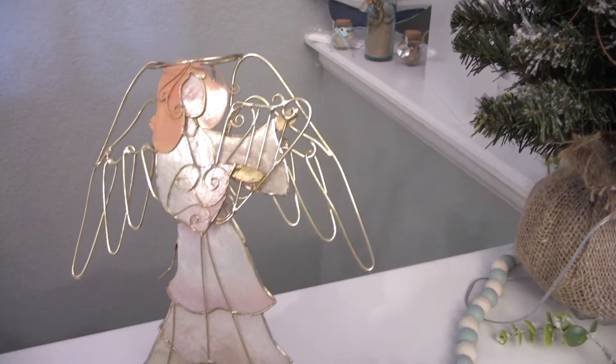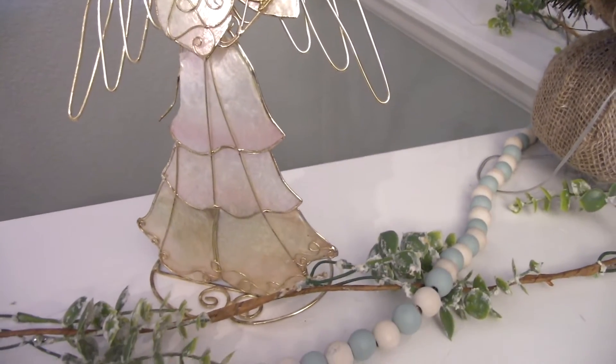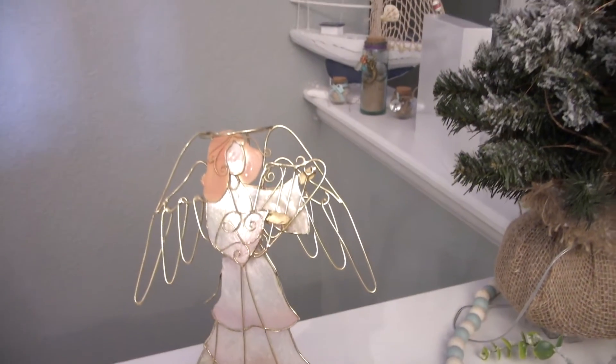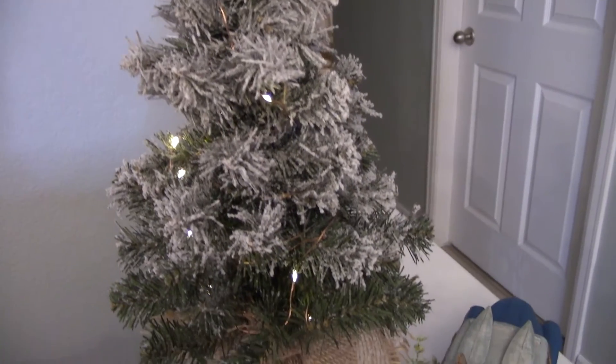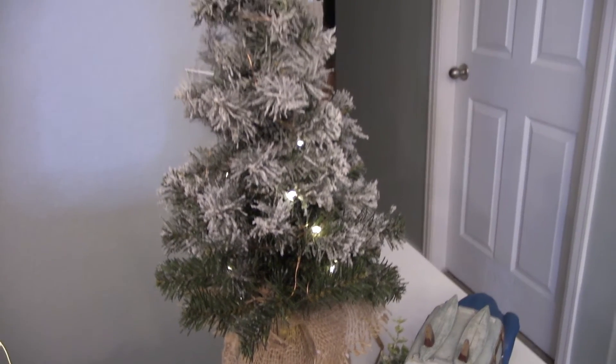Let me talk about this angel real quick. This is from my Oma. My Oma had this in her Christmas decor and my mom passed it down to me because it looks a little beachy themed. So that is a little sentimental to me just because it was from my Oma.